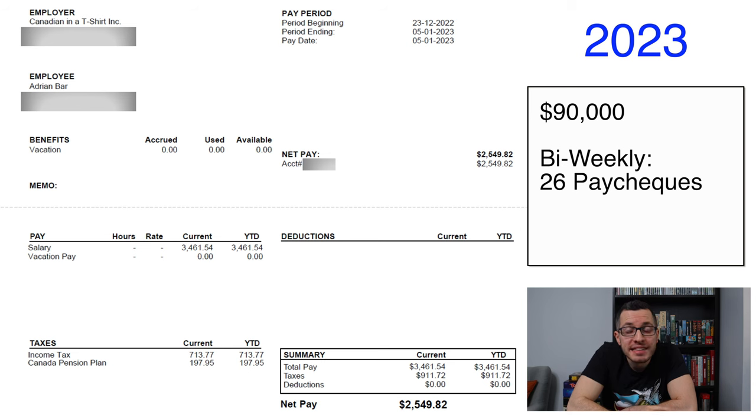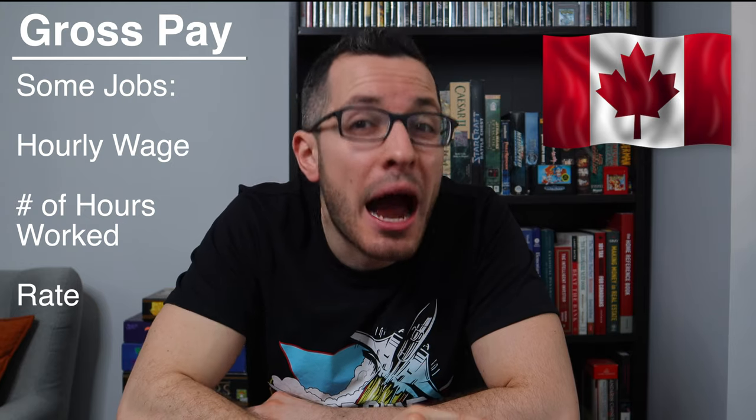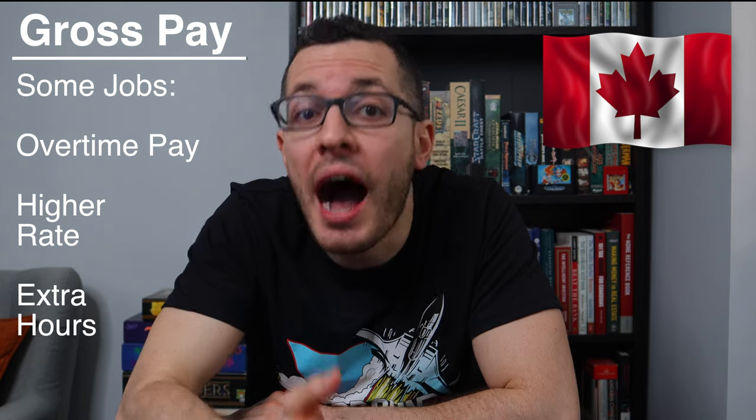I chose to pay myself bi-weekly, and I also chose my salary of $90,000 — that's my gross salary before taxes. My salary is $90,000 per year, and since I pay myself bi-weekly, I divide this by 26 paychecks, so each paycheck has a gross pay of $3,461.54. Some jobs will have an hourly wage, so in your pay stub you'll see the number of hours you worked and how much you earned per hour. You might also see overtime, commissions, tips, and vacation pay, which is usually about 4% of your gross pay.